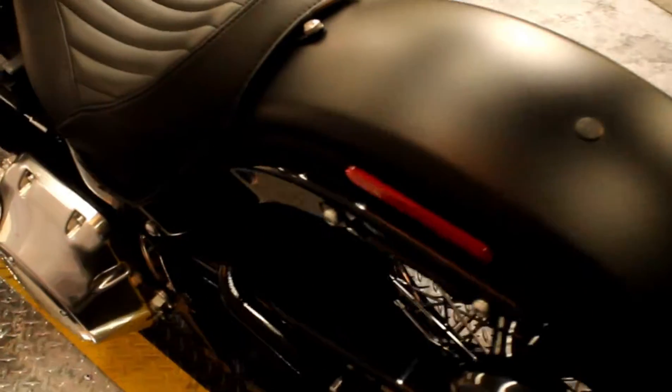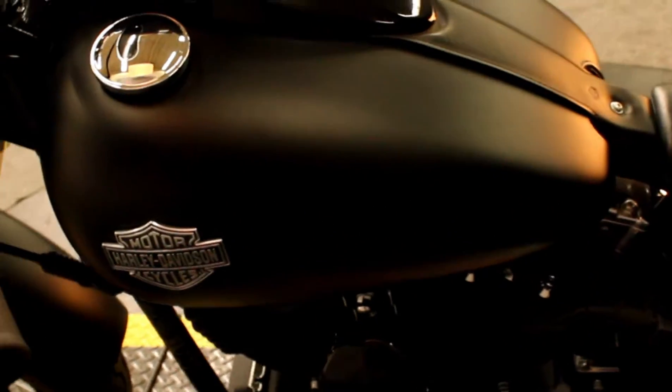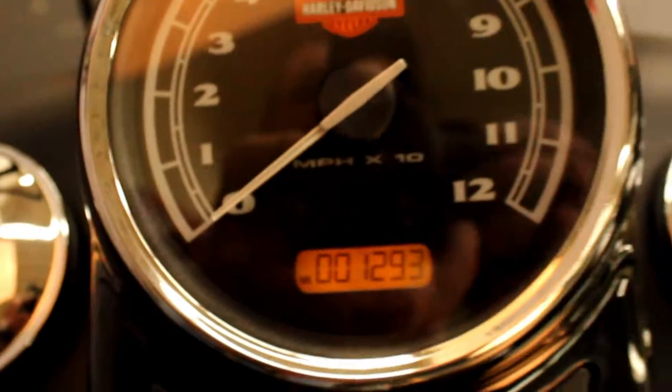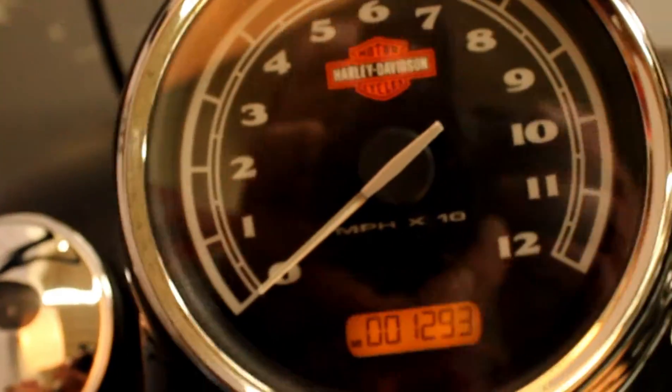Not many miles on this one. It happens — folks buy a bike and want to upgrade right away. Hence, under 1,300 miles as of this moment. That'll change as the bike is test-ridden.